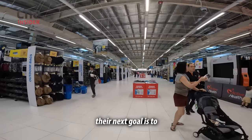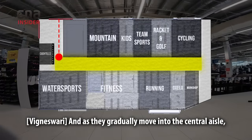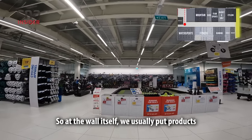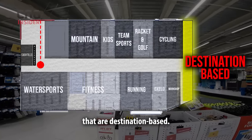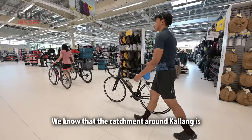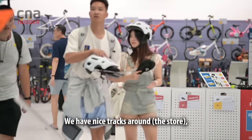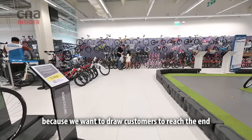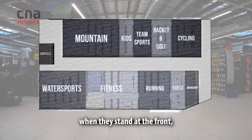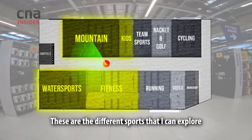Now that you're through the doors, their next goal is to make you move deeper into the store. As customers gradually move into the central aisle, they are greeted by the end wall. At the wall itself, we usually put products that are destination-based — things customers come to the store specifically to buy. We know the catchment around Kallang are heavy cyclists, and we have nice tracks around us. We put cycling at the end of the store to draw customers all the way through, so they can explore everything in between.